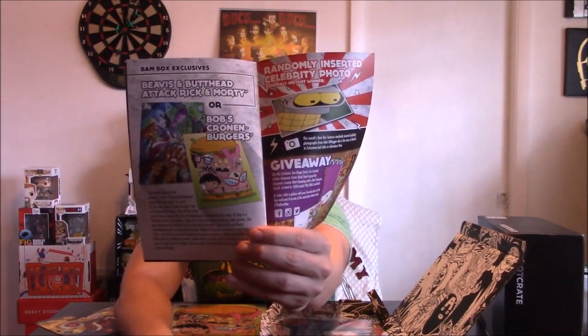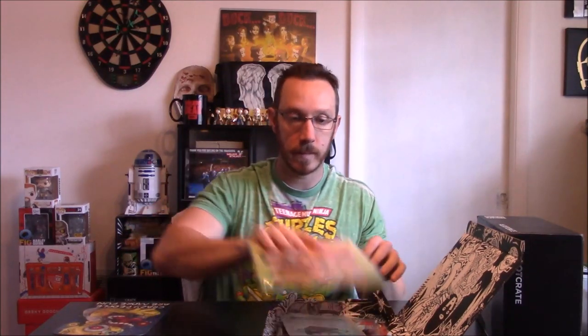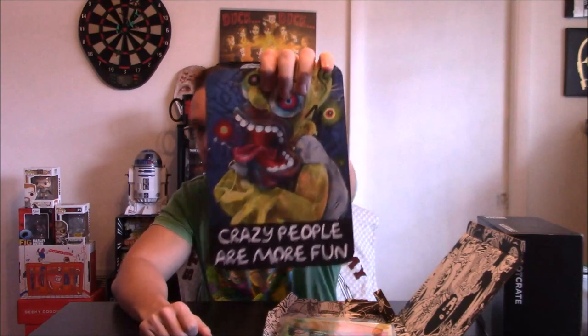Eventually the other channels get the rare ones — certain channels get rare pins. You could have got Beavis and Butthead, Attack, Rick and Morty, or Bob's Burgers. Beavis and Butthead would have been cool but I got the Bob's Burgers one. Metal sign is pretty cool — kind of like the Simpsons, Homer. Pretty sweet. That's the BAM Box.